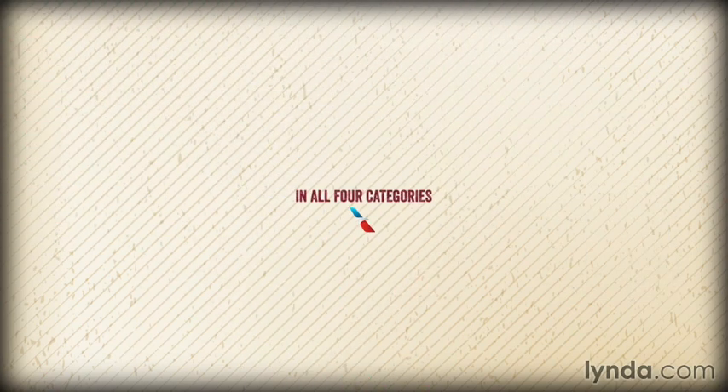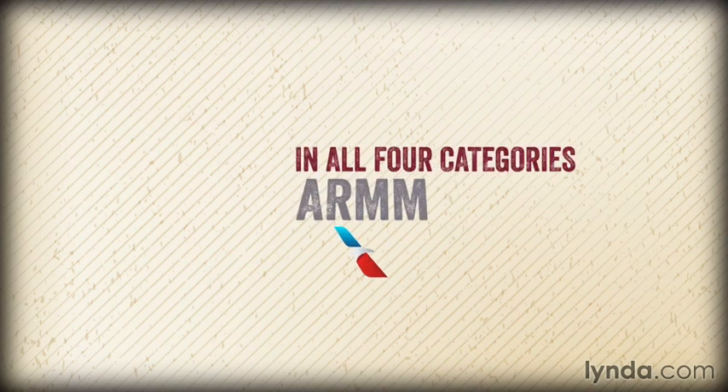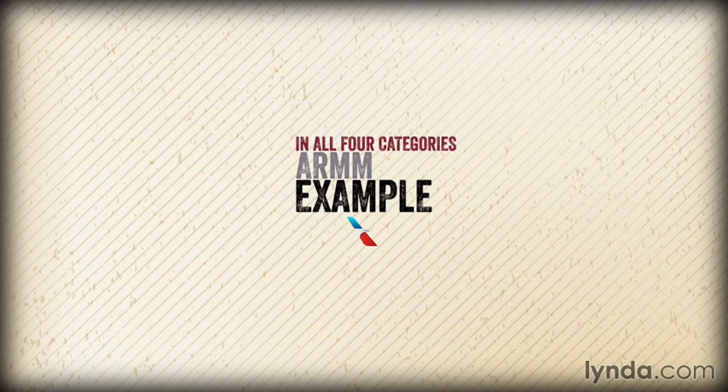In all four categories, the American Airlines logo gets high marks in the ARM model. If you want an example of a great logo, this is it.